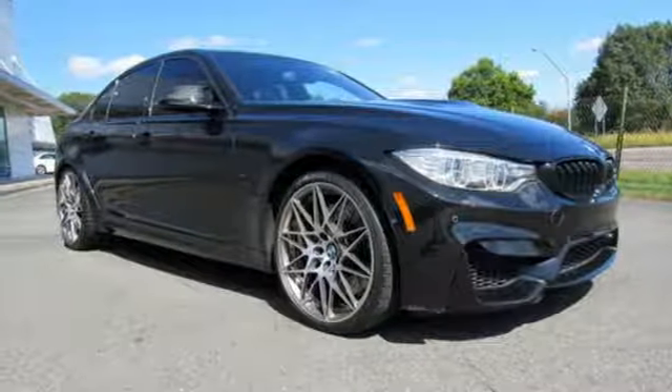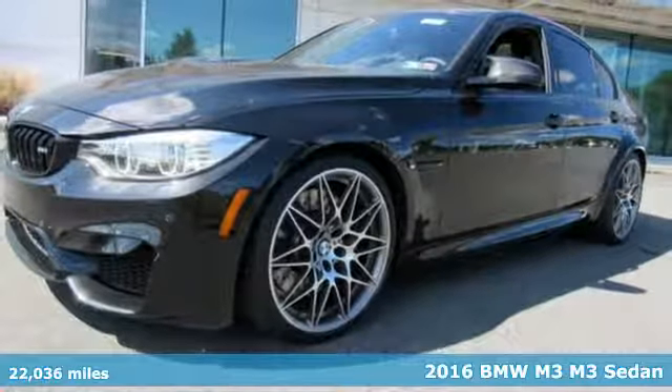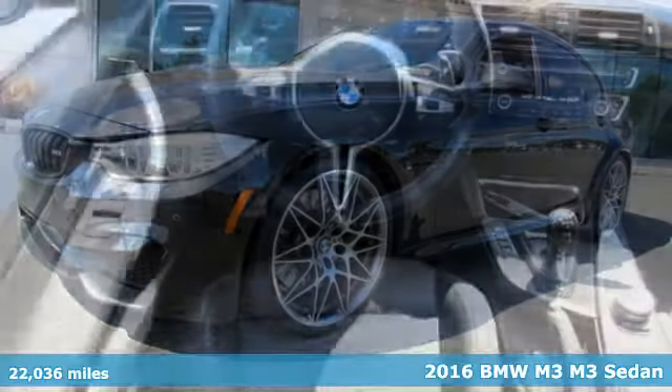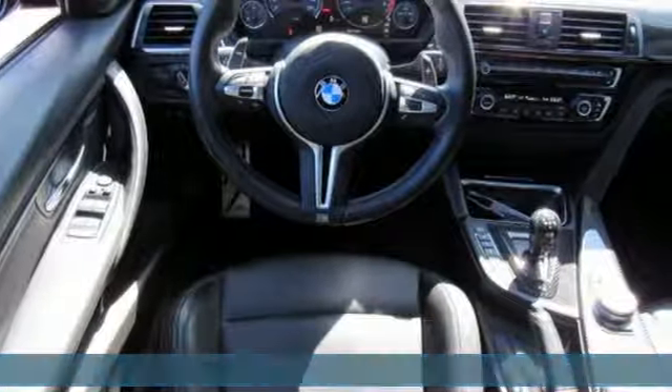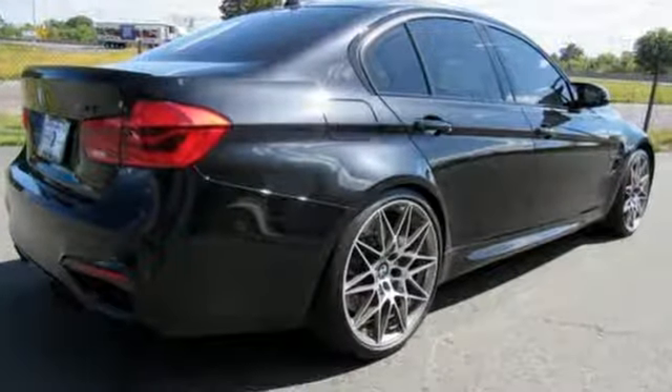It's a certified 2016 BMW M3. Performance is front and center in this M3, and at the front of the pack and center of attention is where you'll find yourself quite often when you're behind the wheel. It's equipped for all your driving needs and wants.